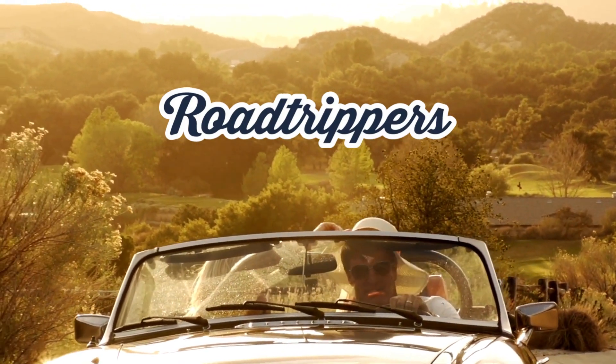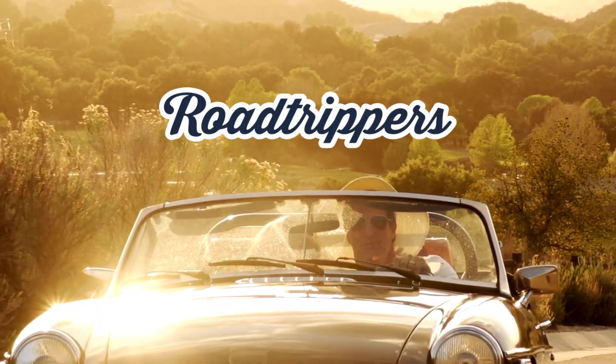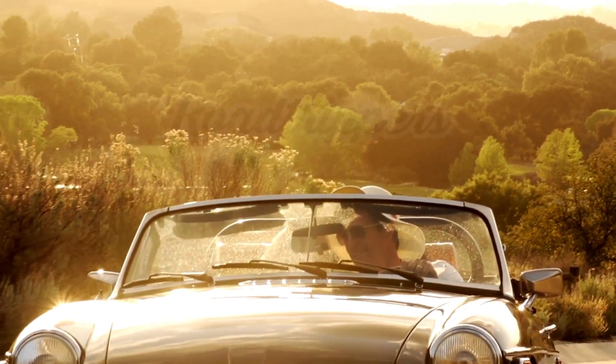Plan your stops, calculate travel times, and create a personalized itinerary to make the most of your road trip adventures.